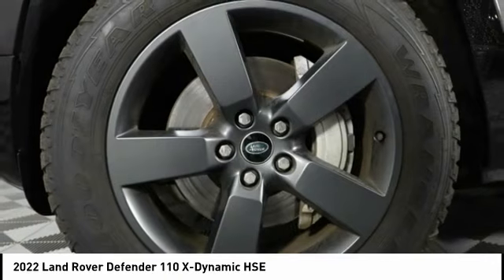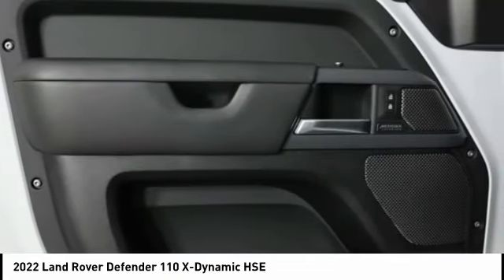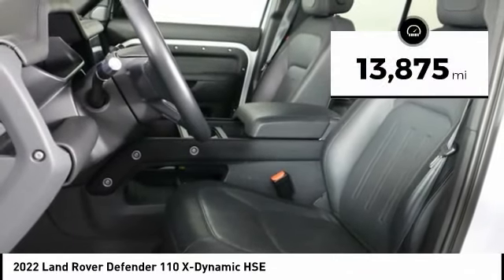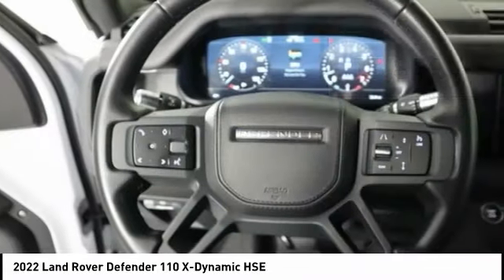With the 90 wheelbase and coil springs, the Defender 90 has outstanding four-wheel agility and improved riding comfort too. This vehicle has less than 15,000 miles. Here are some of this vehicle's great options.